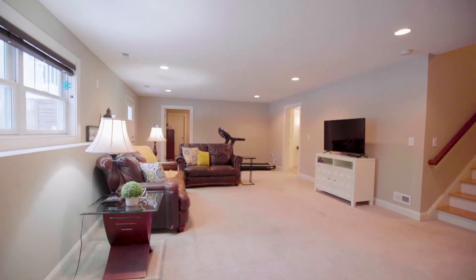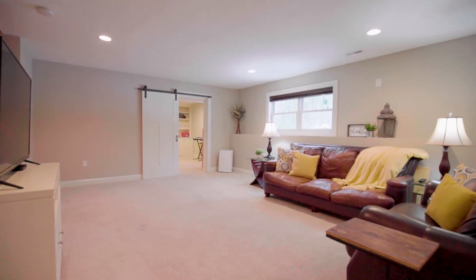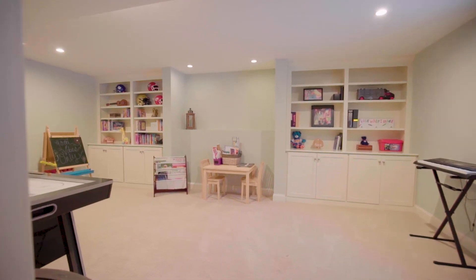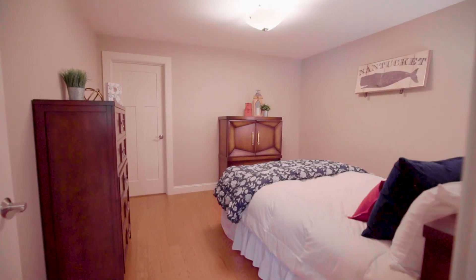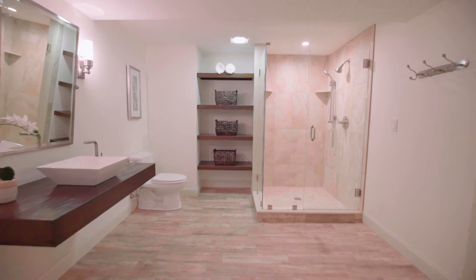The amazing craftsmanship continues down to the recently updated walkout basement offering a large family room, a bonus space for an office or game room, and another bedroom suite complete with its own private bath and glass-enclosed shower.